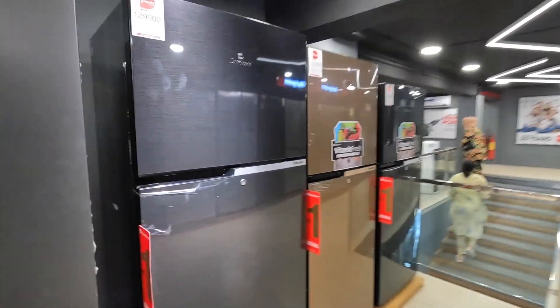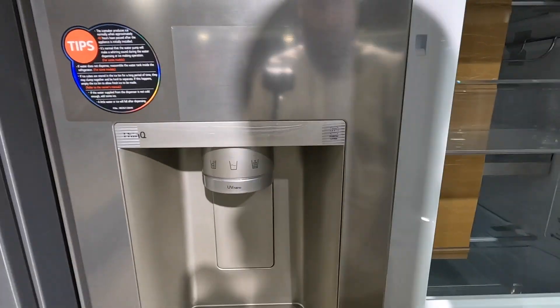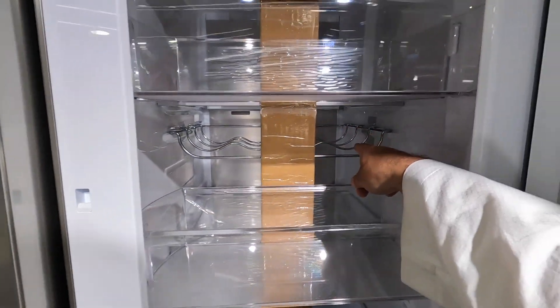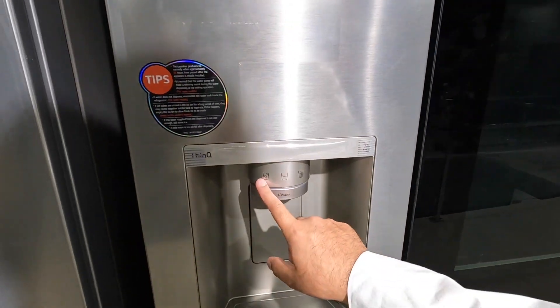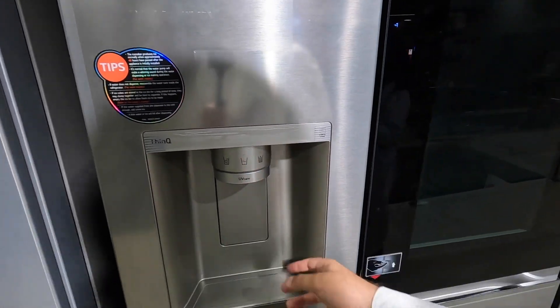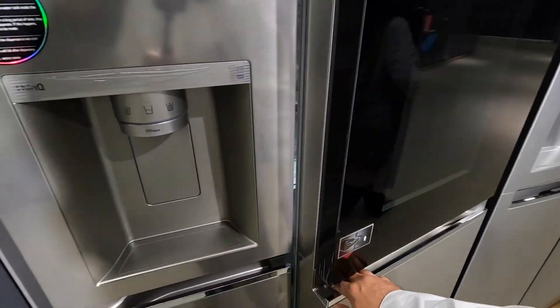The chest freezer is in the back — chest freezers are very good but they take too much floor space, that's the issue with them. Look at this one here — it's got an ice cube section with large cubes, crushed ice, and water. You can open both doors at the same time it seems, and this side here is the freezer.